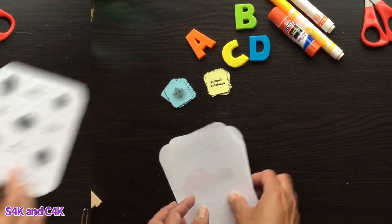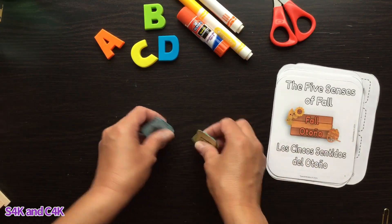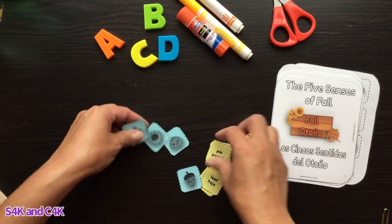As I mentioned, it has a cute little activity you can do. I'll show you how we can put it all together. One of the things I did was just cut these out.